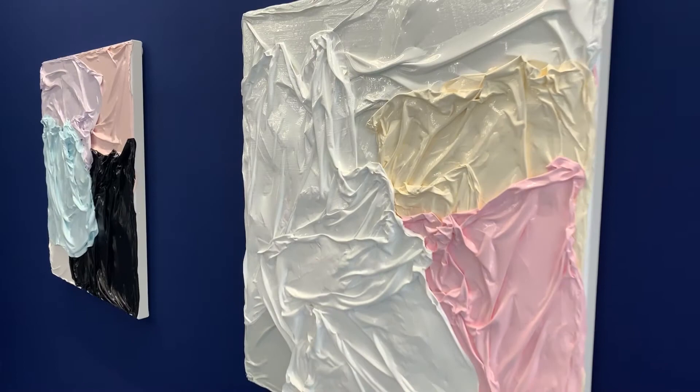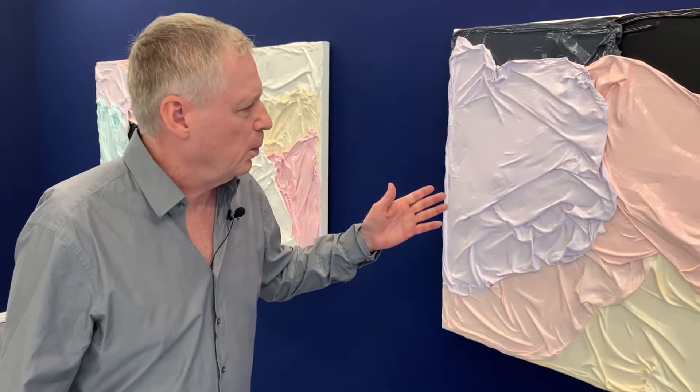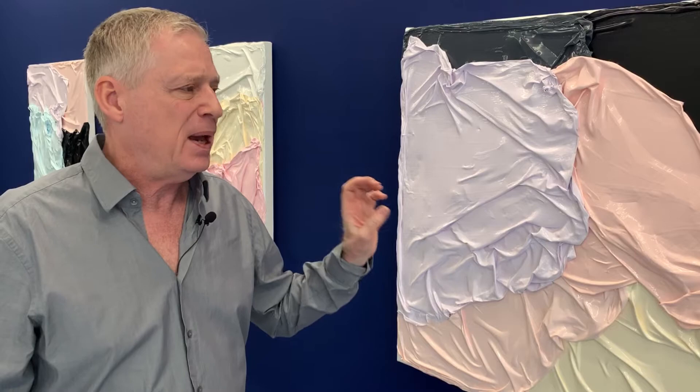Our exhibition is entitled Matter and Color, and as you can see in these works there is a lot of 3D texture on the surface. You would think that you are looking at tissues which are painted, but actually all you see is paint which has been fabricated by Hüsien as a skin.